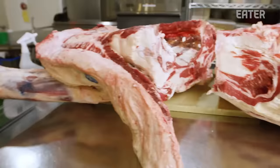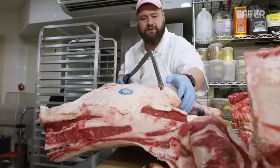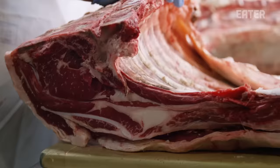Laid out from this end to this end is one side of beef, all from the same animal. It's 413 pounds hanging weight. So on the hoof, I think this was probably close to a thousand pounds. And we process this much and sometimes a little bit more every week.